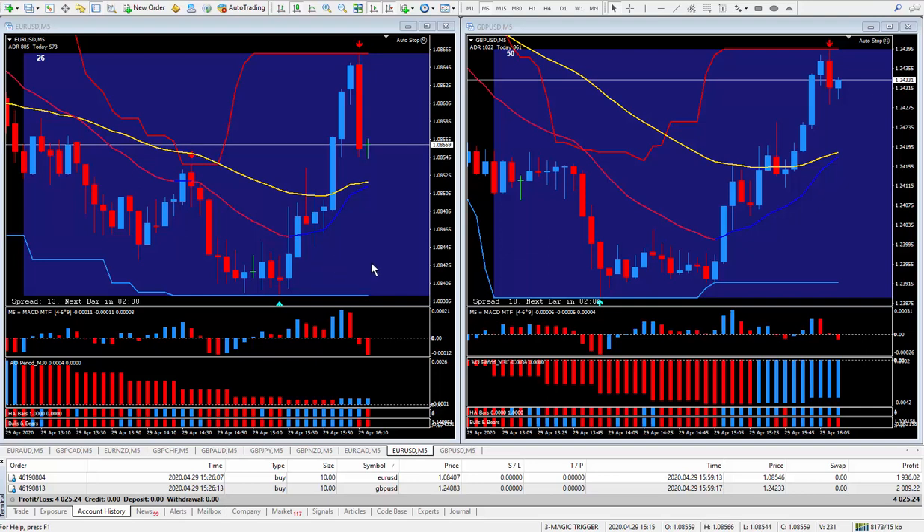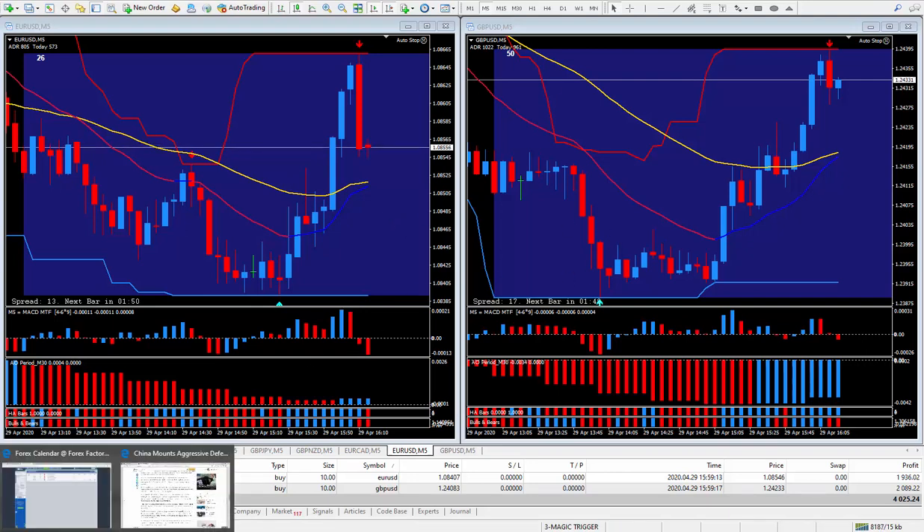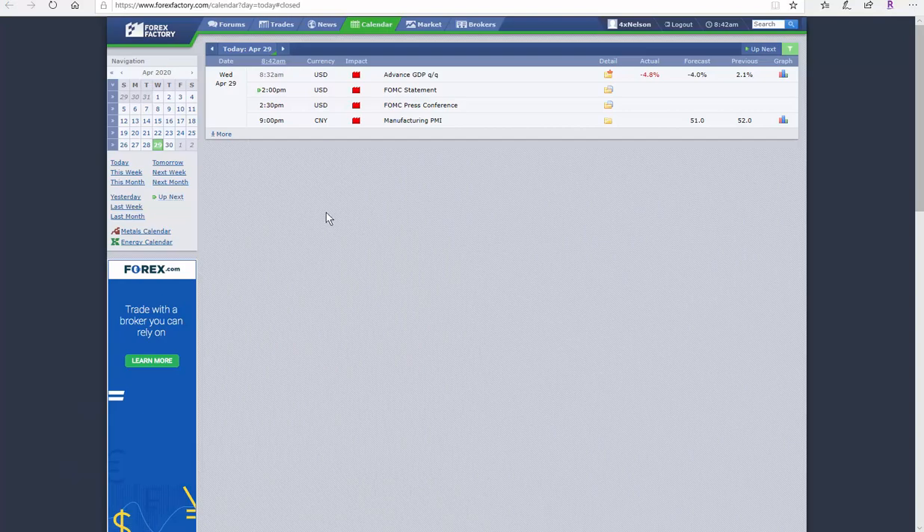Hi traders, this is Forex Nelson and I'm back today with two more trades. Today's date is April the 29th and I was trading high-impact news using my magic trigger. Let's take a look at that news.